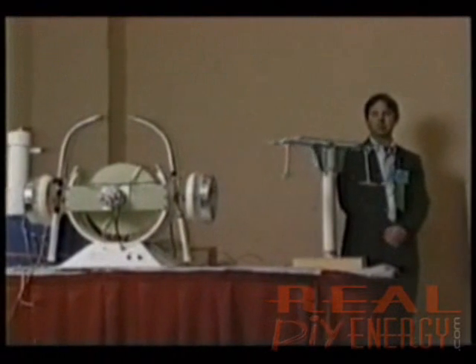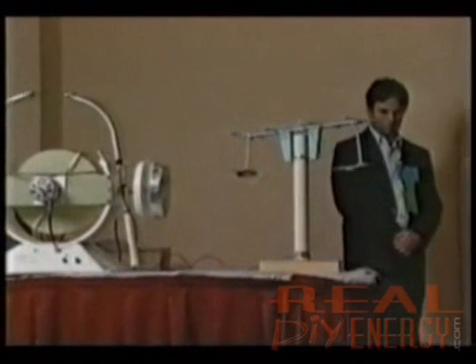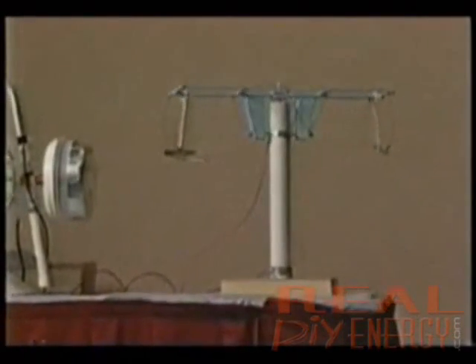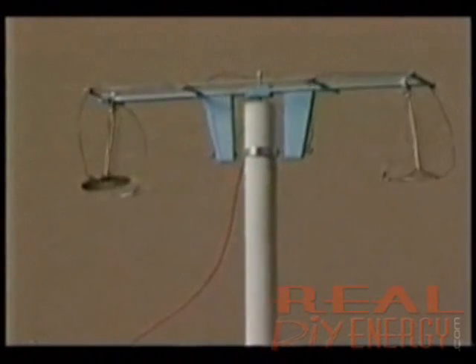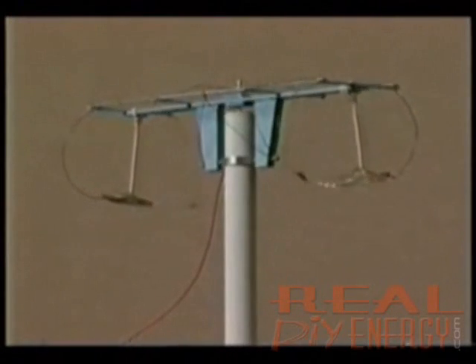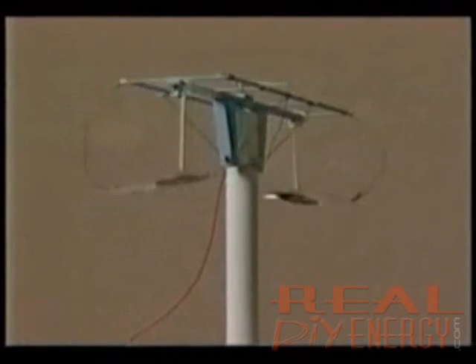Larry Davenport, shown here demonstrating his replication of Brown's electrokinetic apparatus, explains. When I first began to read Brown's stuff, I didn't quite understand the difference between the ion wind devices — there are a lot of them out there and some are very efficient at producing ion wind — and his particular apparatus.